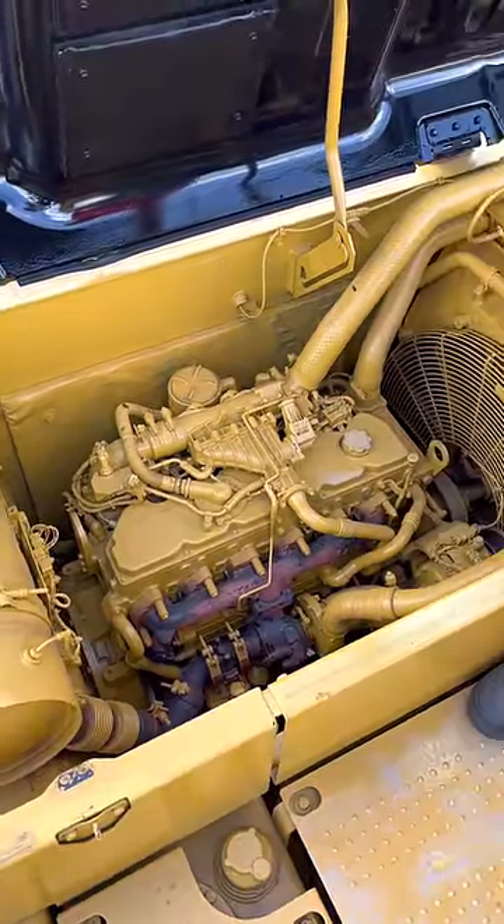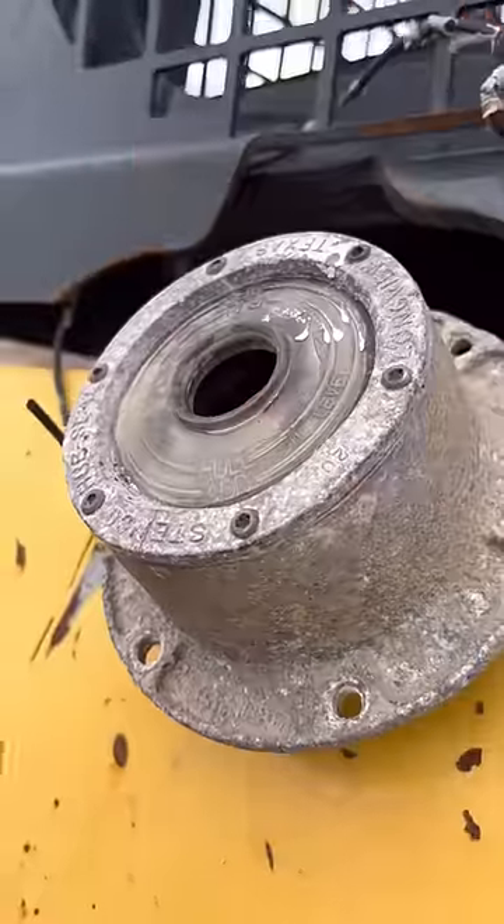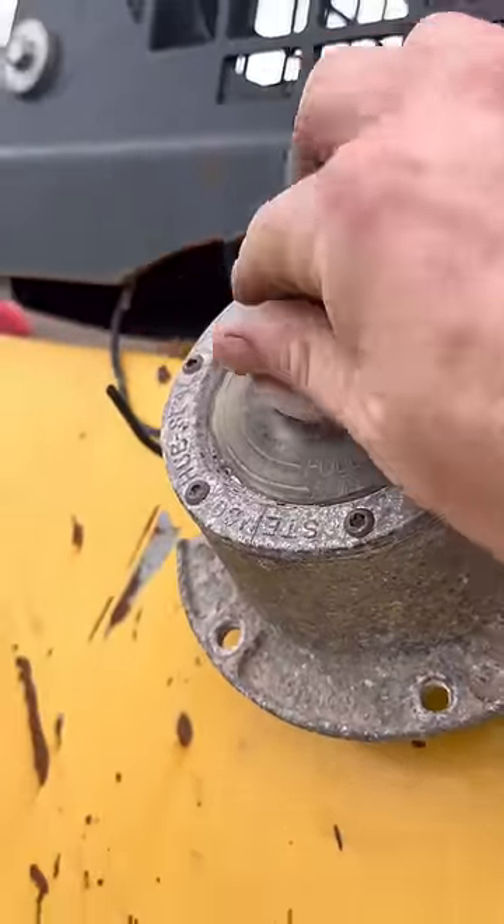They painted all of it, boys. This one does have the upgraded wheel hub fuel cap though. Check that out. Fancy.